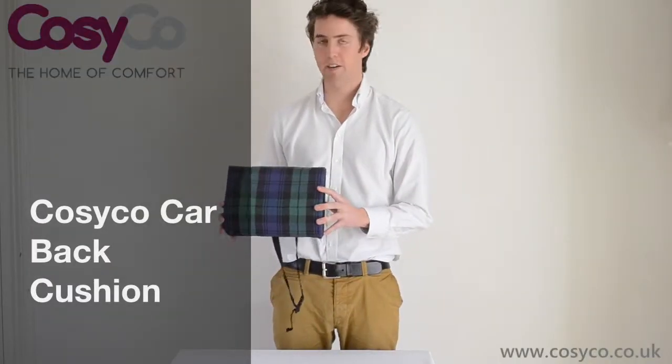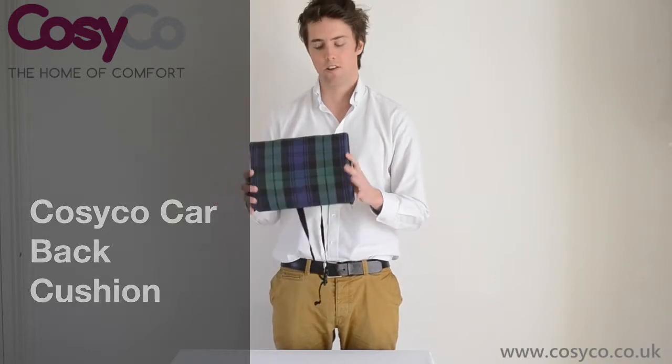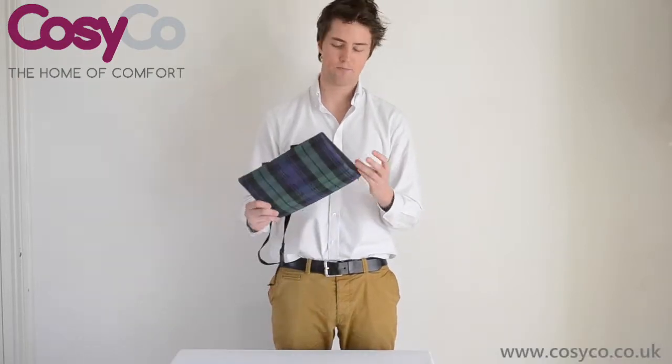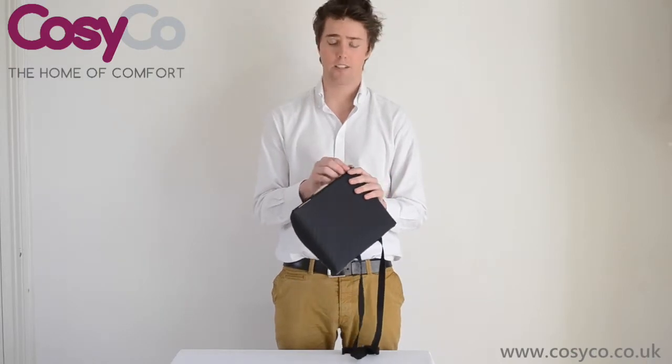Hi there, this is Heddy from Cozy Co, and today I will be talking about the Car Back Cushion. The cushion itself comes in either this pattern fabric, a black fabric, or a white woolly fabric. All fabrics are high quality material and they are all made and sewn by us here in the UK.